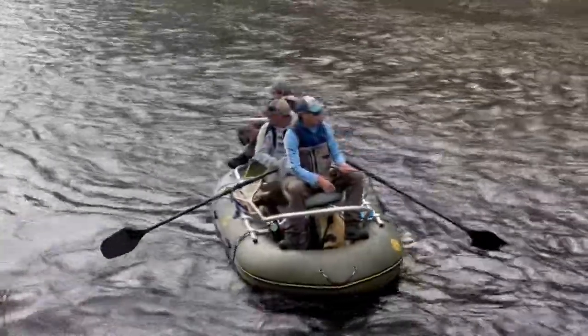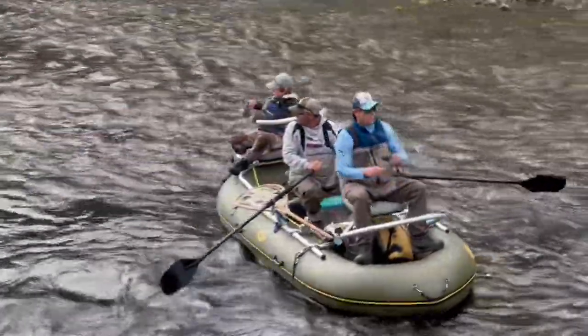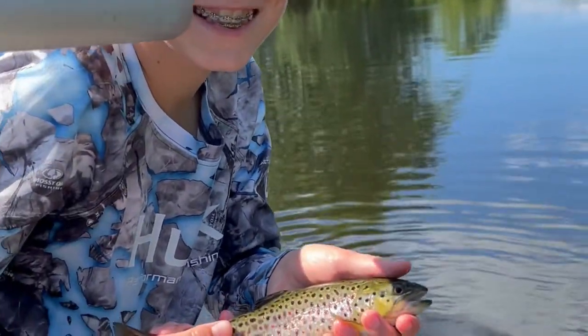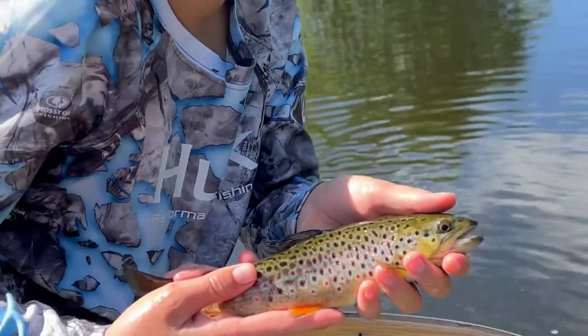One of the best things about Vermont is its off-the-beaten-path feel, and Watermaster fits us just perfect. So chances for fish, smiles, and fun are always in the mix.